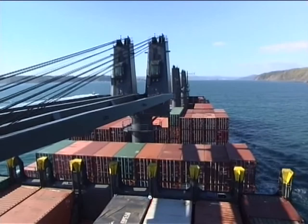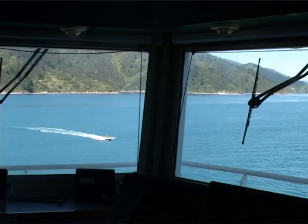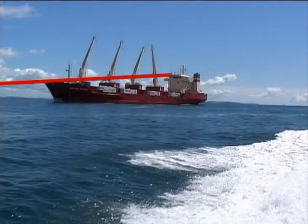From a ship's bridge, the view from inside is totally obscured to about 500 metres forward of the ship. Small craft may be in serious danger if they come within 500 metres ahead of a ship or 100 metres to the side or stern.